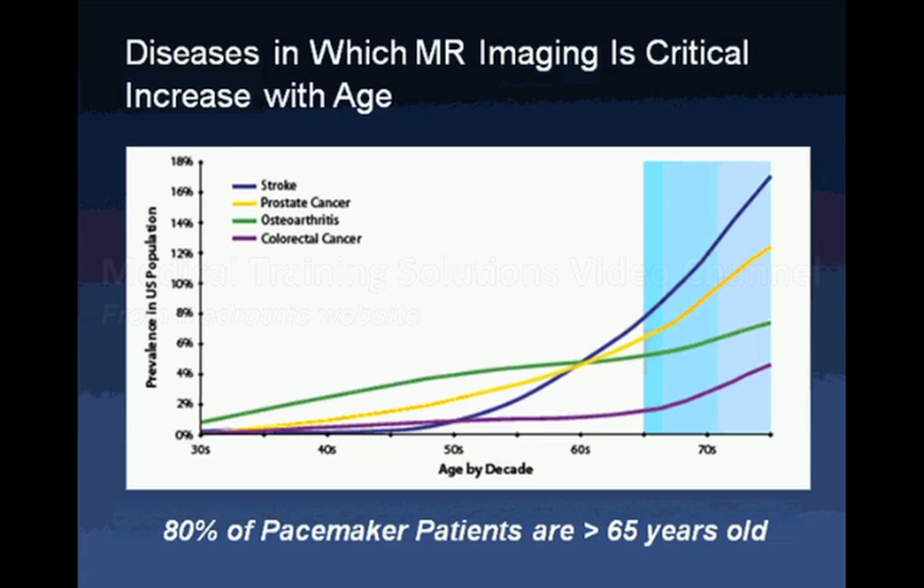Older patients fall into both these categories. As we age, problems that require advanced imaging — such as strokes, cancers, and arthritis — increase. This is also the population that has pacemakers, as 80% of pacemaker patients are 65 years or older.